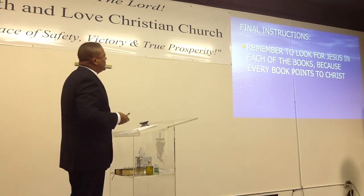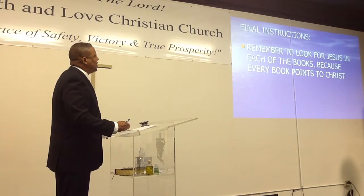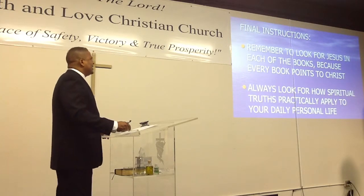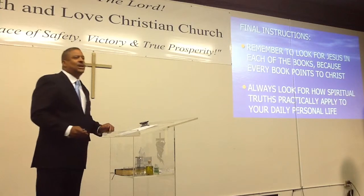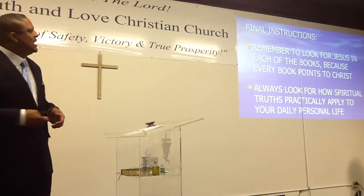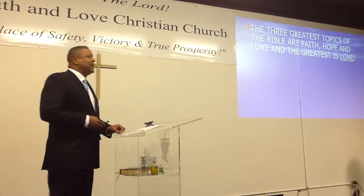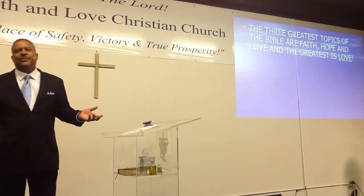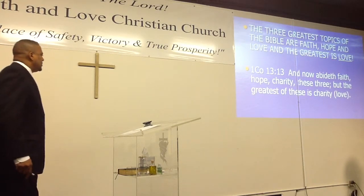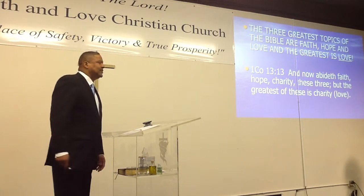Final instructions. Remember to look for Jesus in each of the books of the Bible, because every book points to Christ. Always look for how spiritual truths practically apply to your daily personal life — look for something spiritually, but then ask how it relates to you. The three greatest topics of the Bible are faith, hope, and love, and the greatest is love. First Corinthians 13:13 says, 'Now abides faith, hope, and love — the greatest of these three is love.'